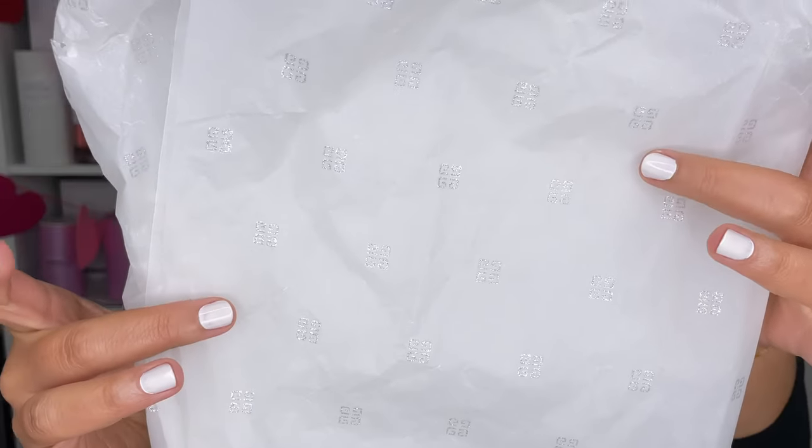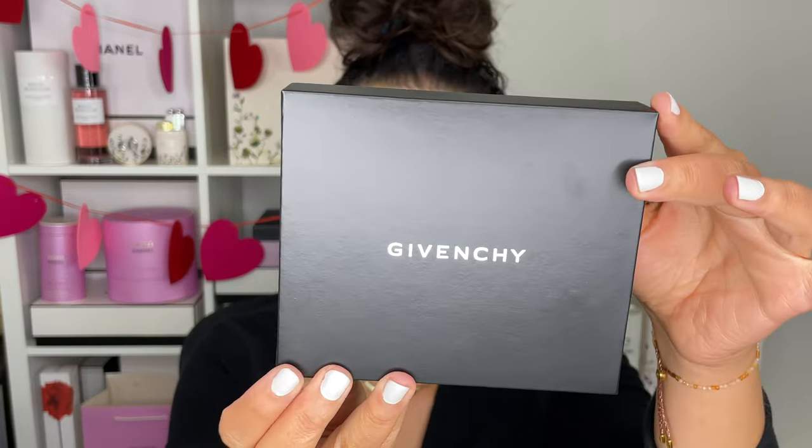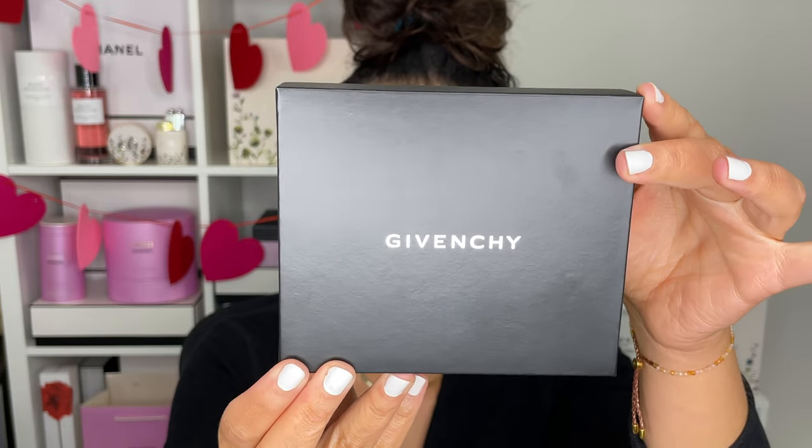I received a lovely PR package from Givenchy a few days ago. This is the wrapping paper here — it has the Givenchy logo on it. And this is the little box that these lipsticks come in. I love it. It's very chic, very black and silver, but it's very Givenchy.